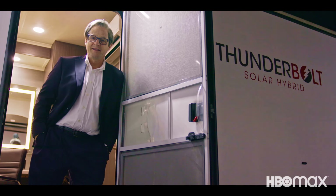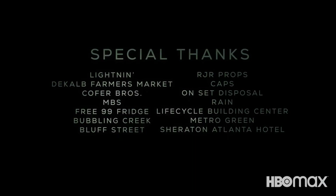Thank you so much for spending some time with me. I hope if you shoot in Atlanta, I hope you'll shoot sustainably, and I hope you use some of these great local eco-friendly vendors. Have a great day.